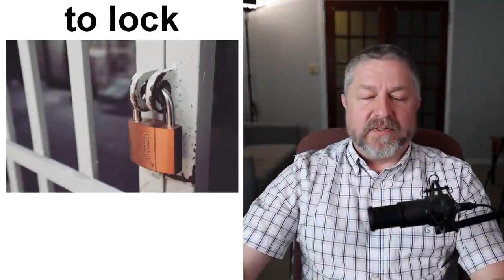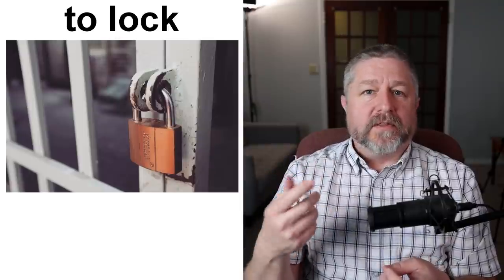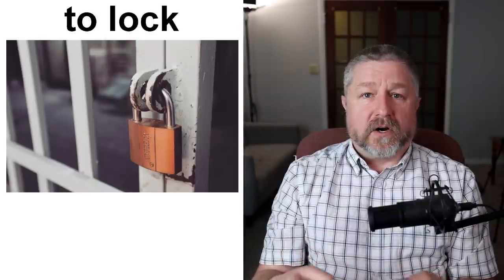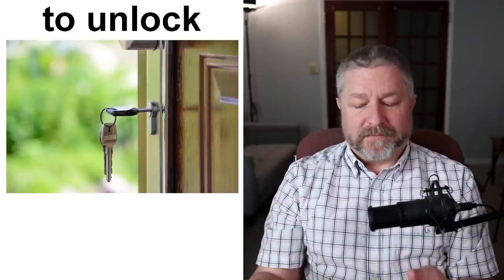Let's talk about the verbs associated with locks. When you have a lock on your door, you lock the door — that's the verb you use. When I leave for work, I lock the door. When I get out of my car, I lock my car. When I come home from work, I unlock my door. When I come out of the grocery store, I unlock my car. You lock and you unlock — as simple as that.